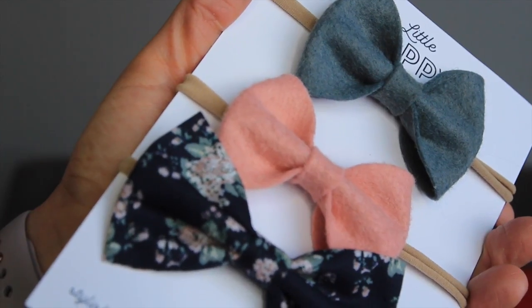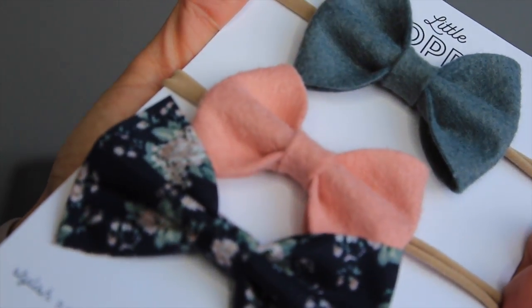You can get them on a headband, like these are on a nylon headband, or you can get them just as bows on clips. This is one of my favorite brands, and this is called Little Poppy Co. This is the February bows that they sent out to us. I will be giving away one of their subscriptions, and they were kind enough to give me a discount code for 30% off for any of the bows. If you guys want to check them out, I will have it linked down below. The discount code is just Michelle Pearson.